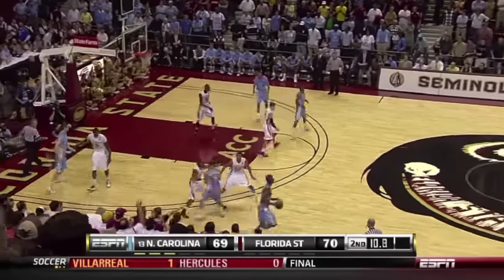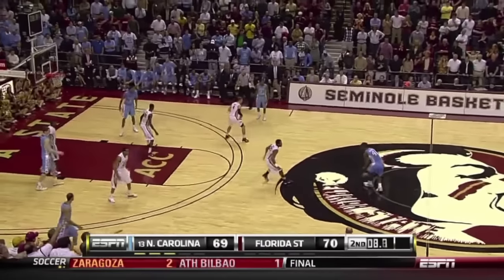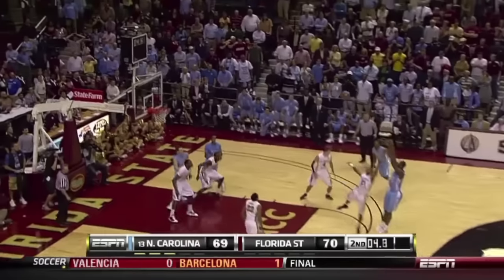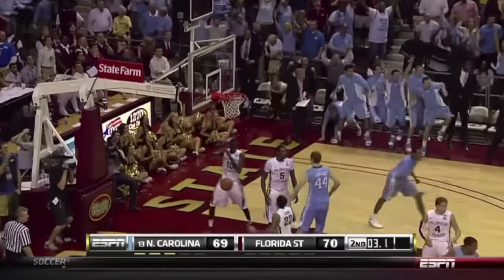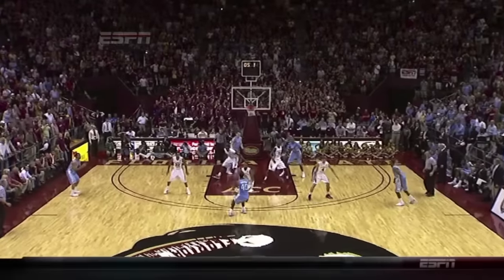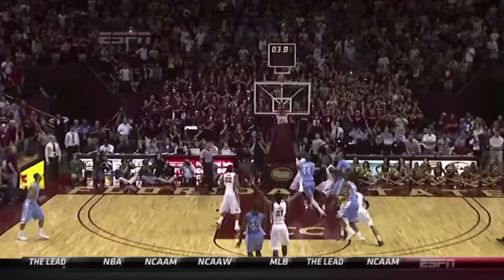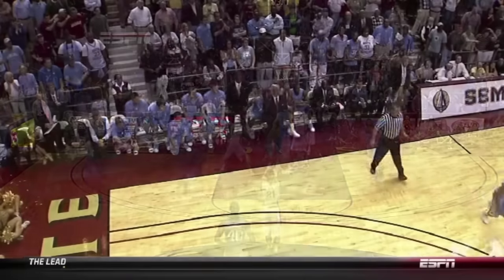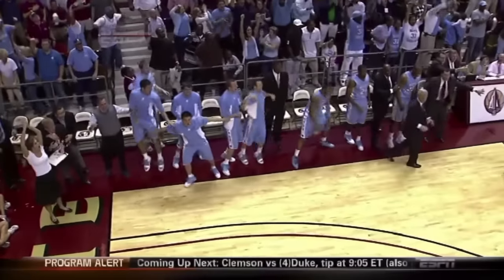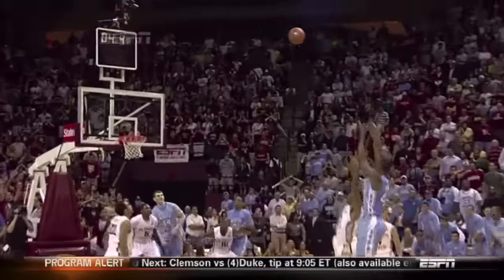Barnes to inbound. Ten seconds — it's a clear out for the freshman. He's Mr. Clutch. He's been that way all year. There it is! And a timeout taken by Carolina. Look at him step into that shot with confidence. There was no doubt from that sideline — that was designed by the Hall of Famer, Roy Williams. He cleared out and said, we're putting the ball in Harrison's hands.